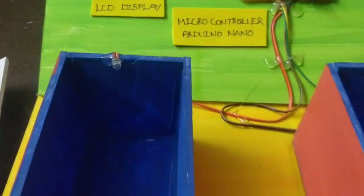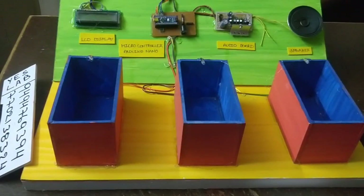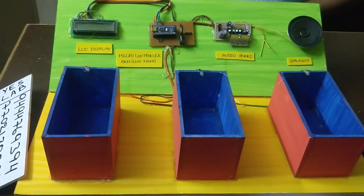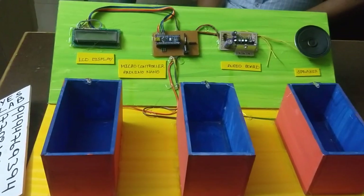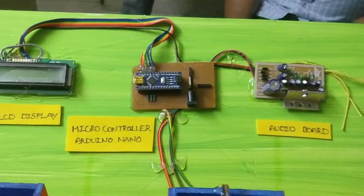We have some LEDs. We have 3 individual boxes. We have medicines to offer. We have different times. We have a DC power supply with a 1A adapter.